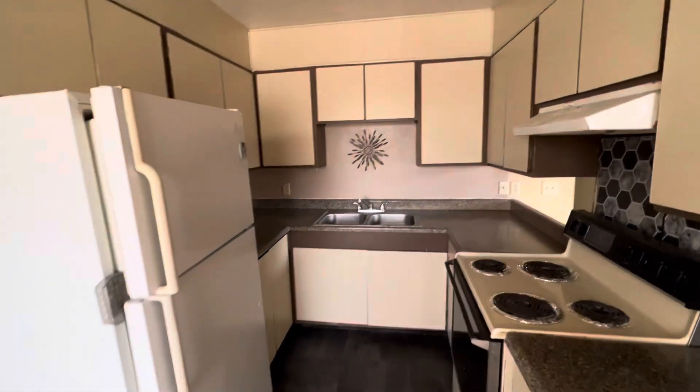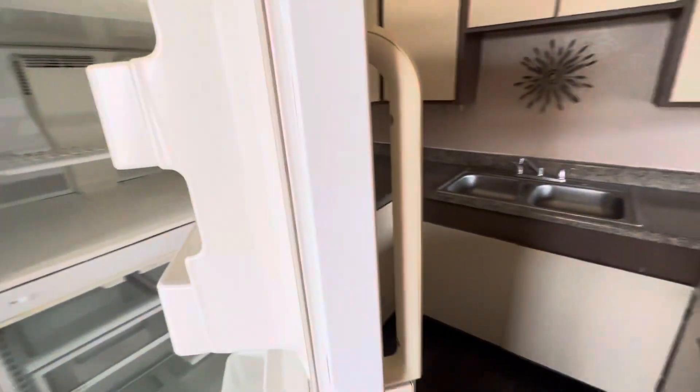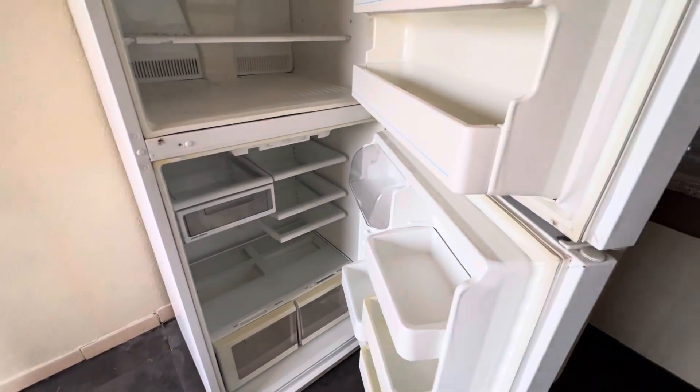Here's the kitchen. There's a little spacer to keep the refrigerator open. The refrigerator is nice and clean, ready to go.